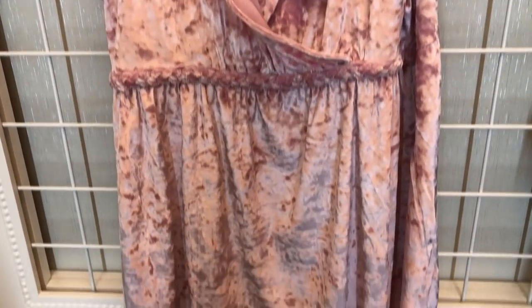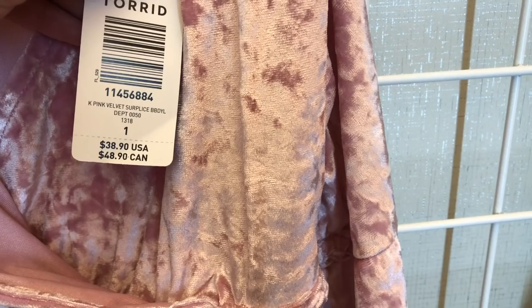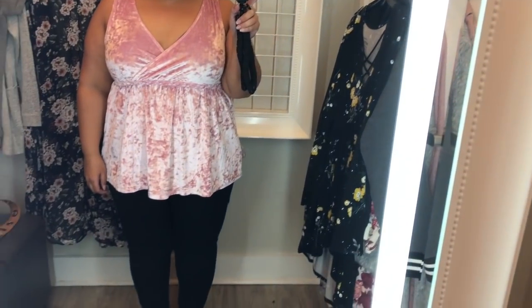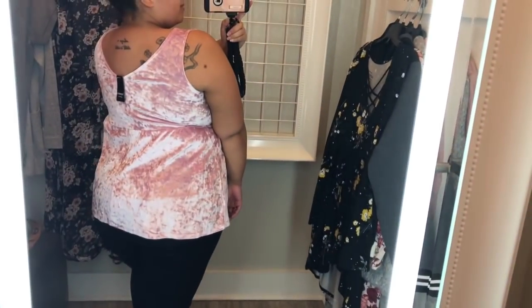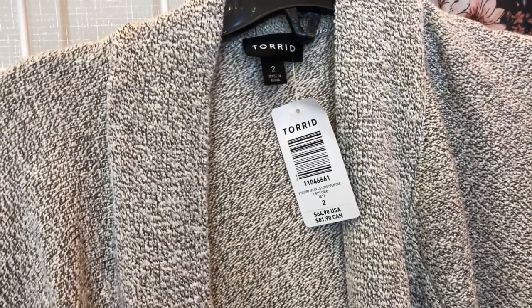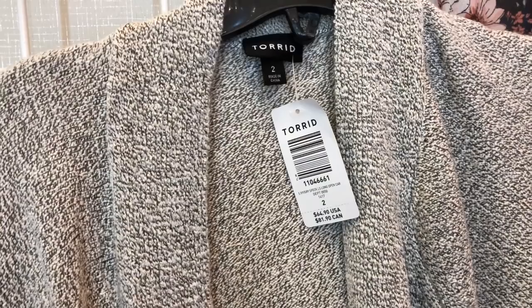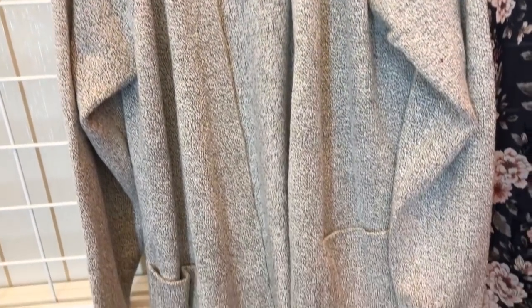Next I'm going to try on this crushed velour pink tank top. I got it in a size 1 because I could tell there was some stretch, and I think the 1 was the right size. It fit well across the chest and there was plenty of room in the waist, and it skimmed over my hips. I thought this tank top was really cute — I don't know if I'd be willing to pay the price they ask for it, but it's a really cute tank that I would probably put under a blazer or jacket of some kind. I'm going to pair it with this gray sweater in a size 2, though I don't think I would ever actually wear these together in real life.